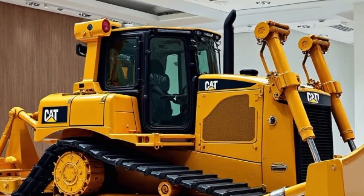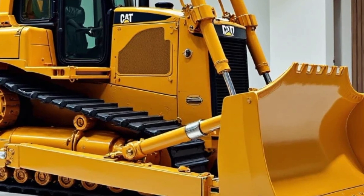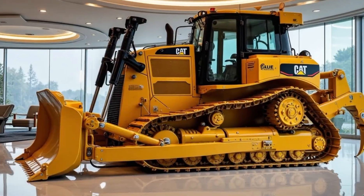Caterpillar has once again pushed the limits of what's possible with this latest generation, refining raw power into something smarter, stronger, and more productive than ever before.